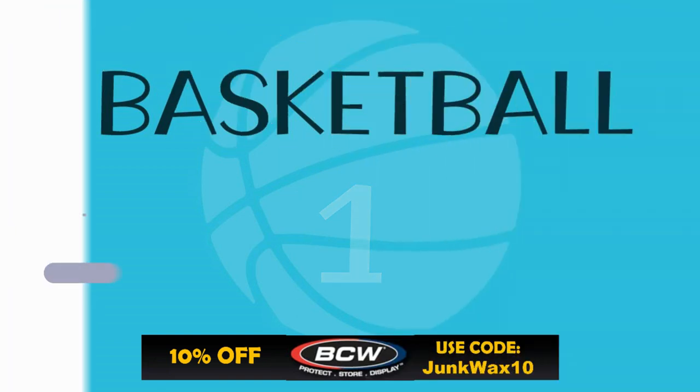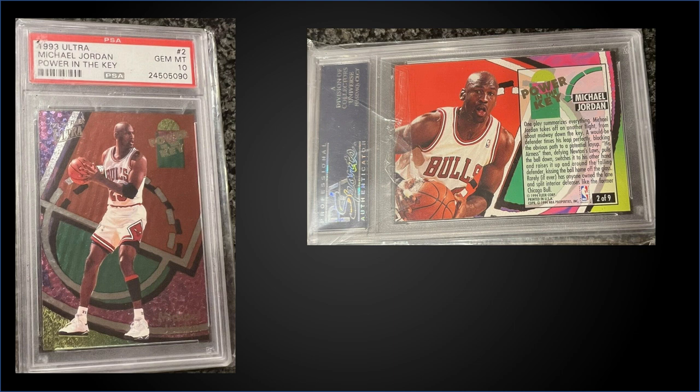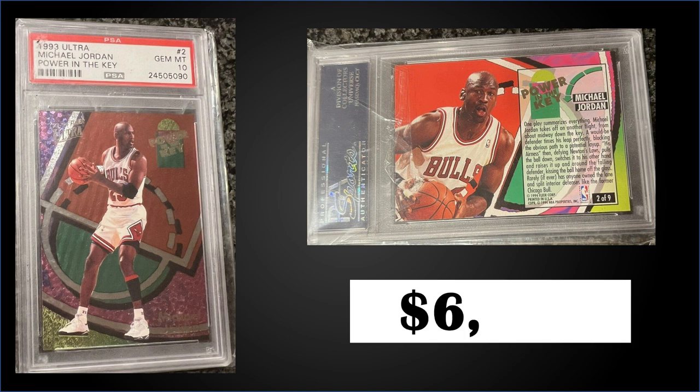Topping the list this week in the number one spot — also from 1993 Fleer Ultra — we have the Michael Jordan Power in the Key insert, graded a gem mint PSA 10. This was a fixed price sale for $6,050. It's been coming down a little — one sold for $7,600 in February of 2022. Power in the Key inserts were in Series 2 boxes at a rate of 1 in 37 packs; those boxes sell for $200 to $325. Pop is only 45 in a gem mint slab. Jordan took the list again.